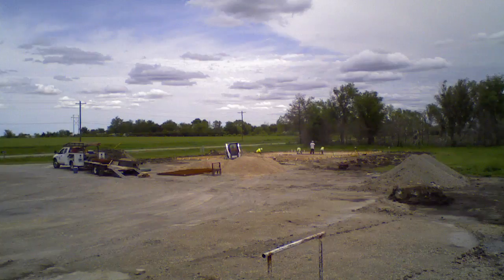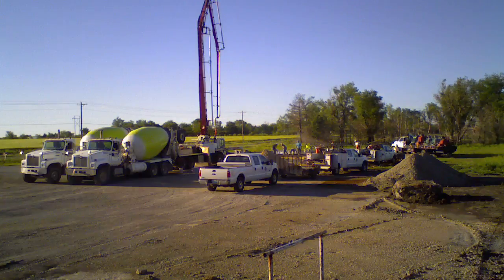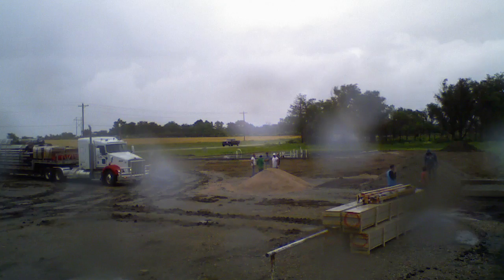You start with your dirt work. The dirt work is the first thing that happens on a job site. And from there, you go into your concrete. Concrete is very important on a steel building. They start erecting the frame.